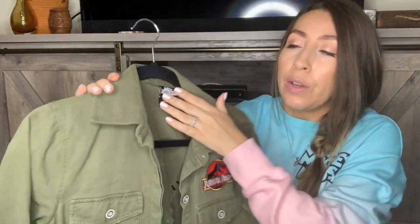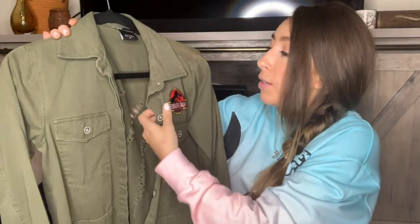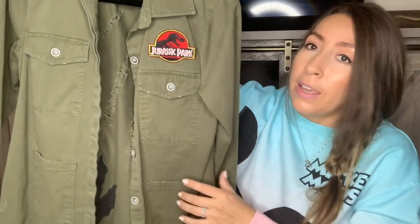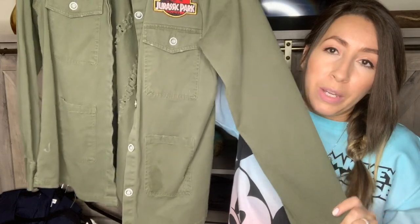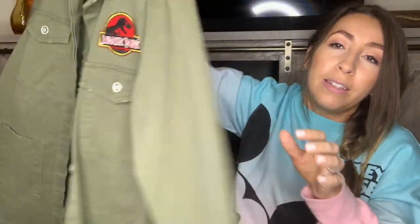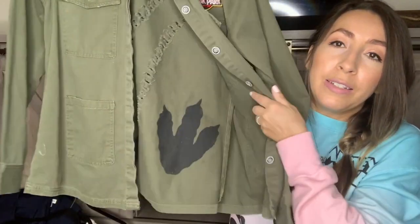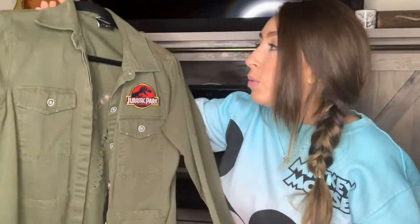I thought this was fun — this is a Jurassic World shirt. I looked it up online and it was actually sold on Hot Topic and retailed around $49. It's a really cool Jurassic World ranger button-up shirt with dinosaur scratch distressing on the back and little dinosaur prints on the inside. It would be fun for Halloween or if you went to Universal Studios — this would be so cool to wear.